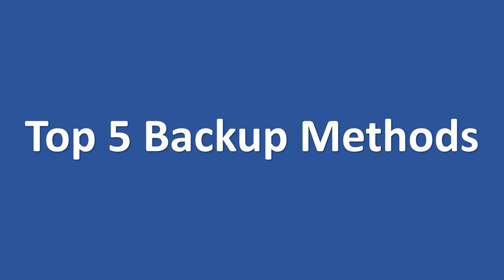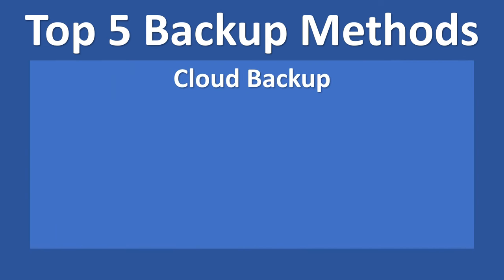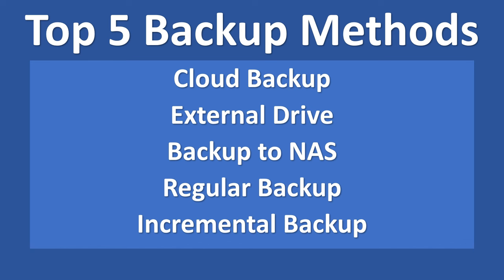Now without any more delays, let's examine the 5 best backup methods. The best backup methods are: Cloud Backup, backup to an external drive, backup to a NAS, regular system backup, and finally incremental backup.